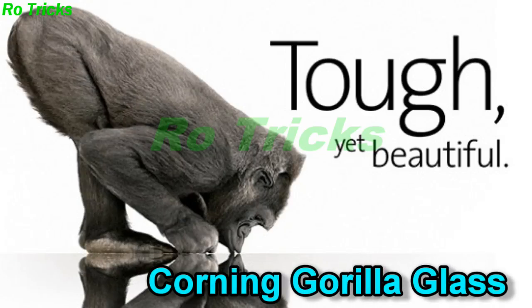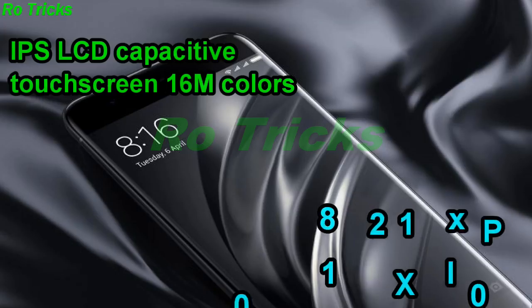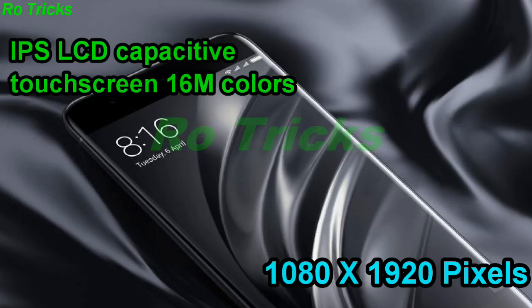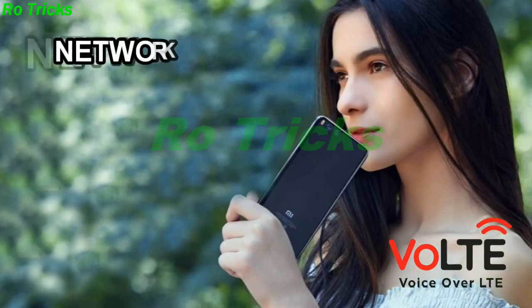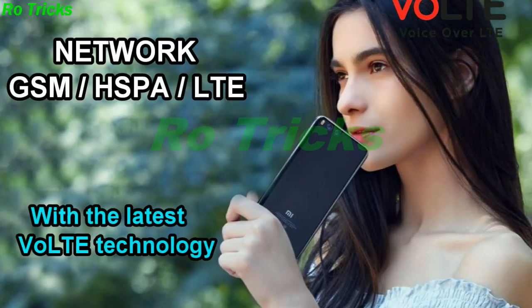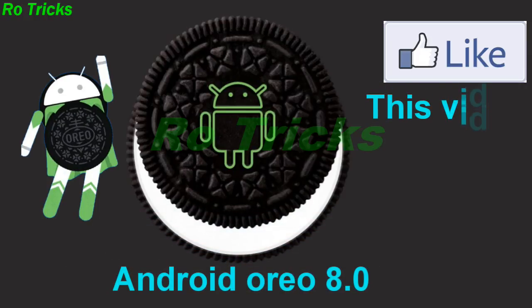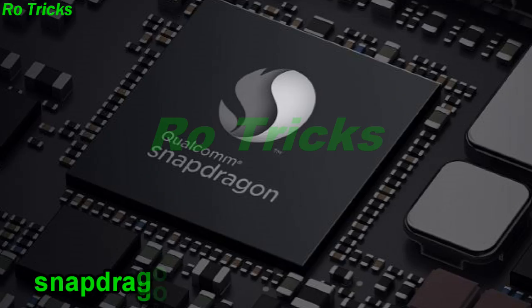Xiaomi Mi A1 comes with Gorilla Glass protection, IPS LCD capacitive touchscreen, 16 million colors, 1080x1920 pixels resolution. Network supports GSM, HSPA, LTE with the latest VoLTE technology. Xiaomi Mi A1 runs on Android Oreo 8.0.